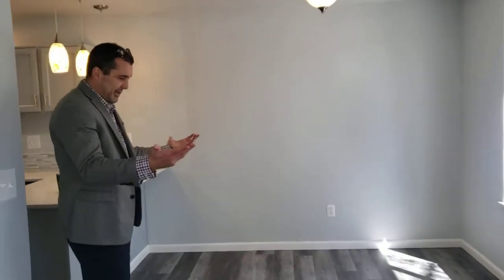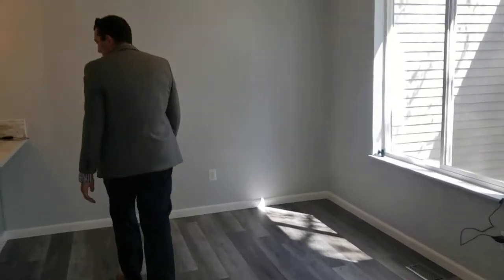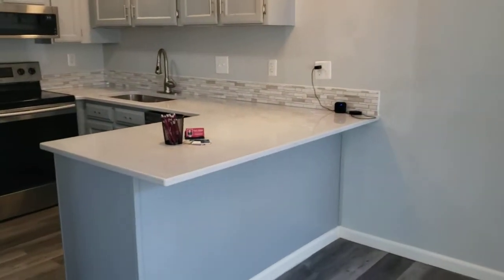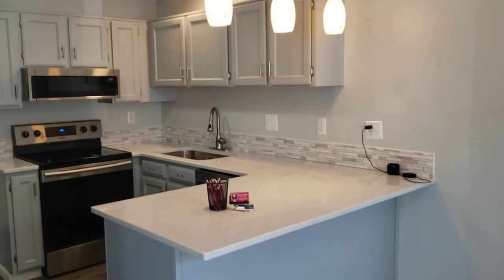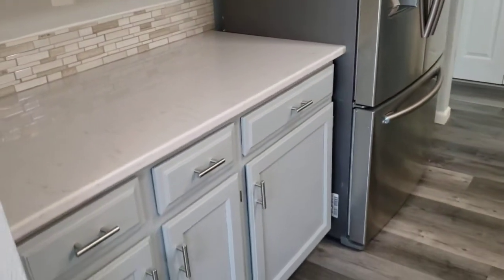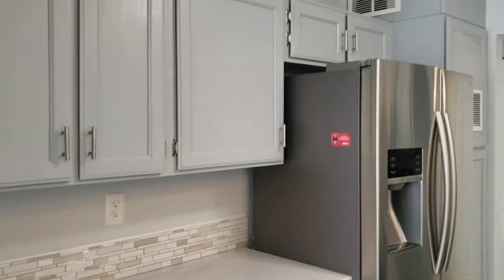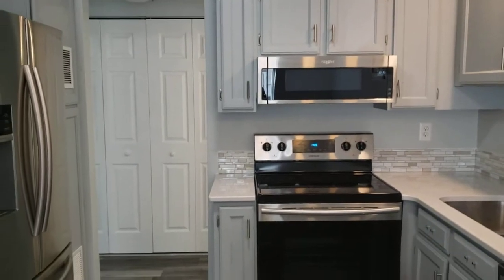Here's a dining area — basically a kitchen eating space. You've got the overhang on the countertop there, so you can have some bar seating or a more formal dining setup. The kitchen has been totally redone with all new countertops, backsplash, and cabinet hardware.